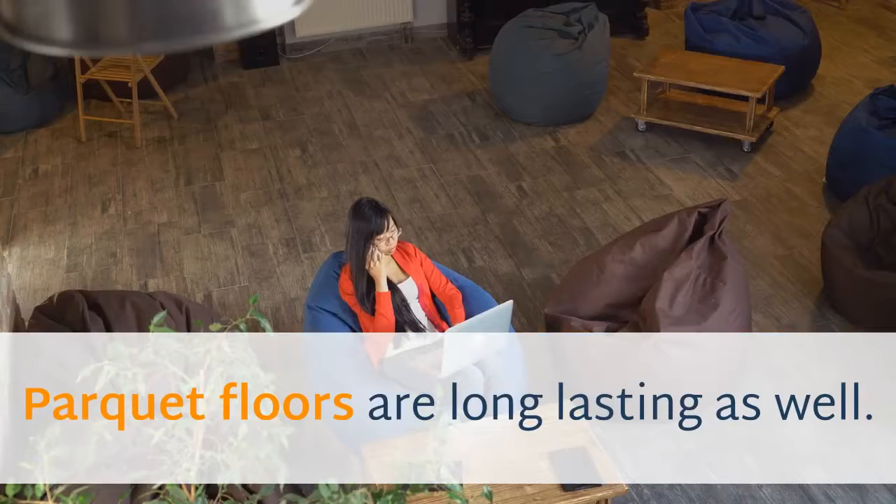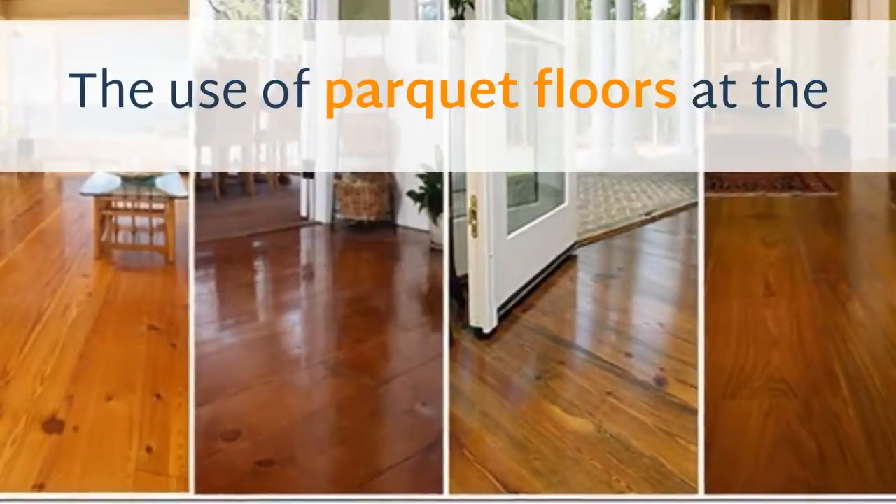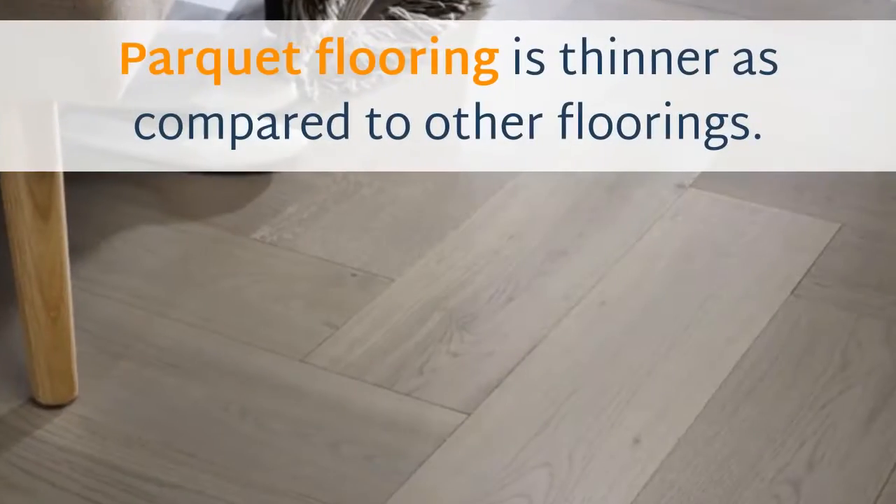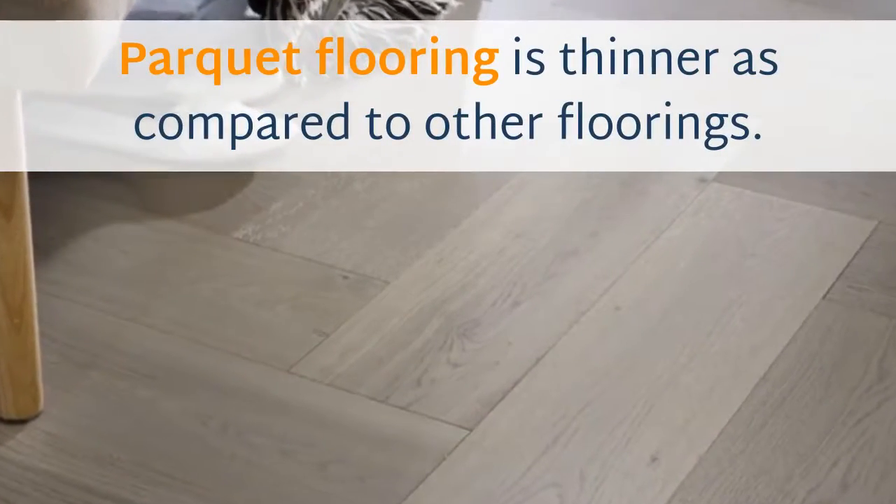Parquet floors are long lasting as well. The use of parquet floors at the domestic level is perfect for hallways. Parquet flooring is thinner as compared to other floorings.